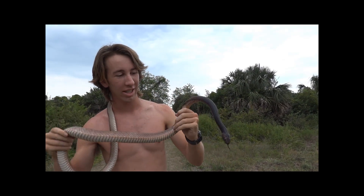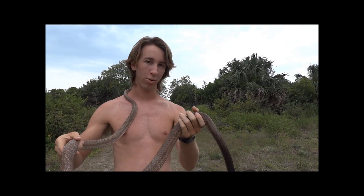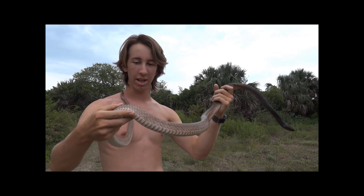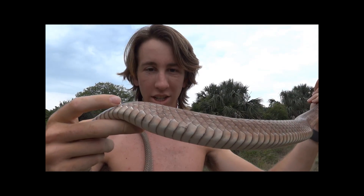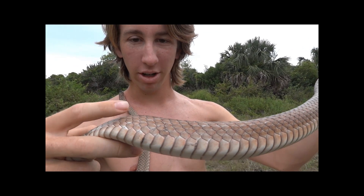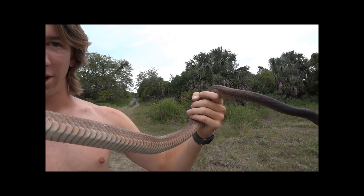As you can see, he's got a bit of a darker head and then a lighter body. That's where he gets his name Coachwhip. The darker part of his head would be like the handle, and then these big scales look like a braided whip, because each individual scale is surrounded by a little black mark around the edge, so it looks like a braided whip.